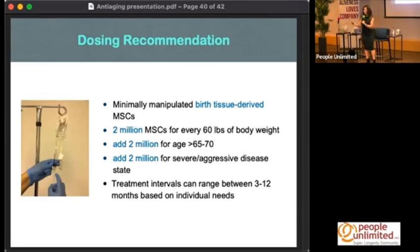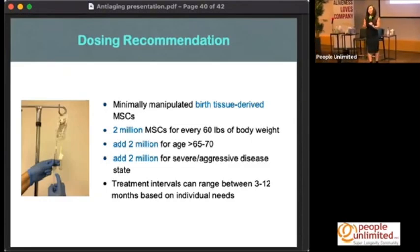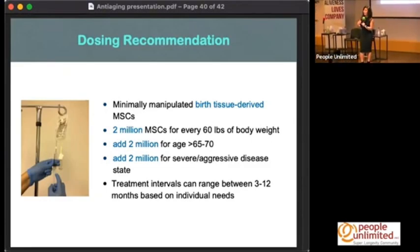I use that at one CC for every 60 pounds of body weight, then add another CC when somebody is over the age of 65 to 70 because they're more depleted, and more if they have severe health issues. For anti-aging treatments, generally these cells will live in your body for about three months, and their effect may last another three months — so that's why the protocol is at least every six months.